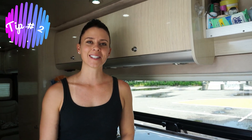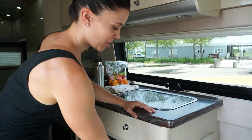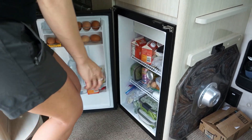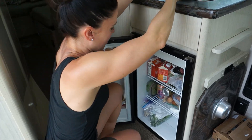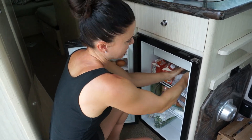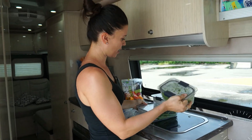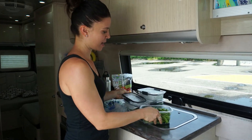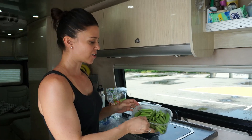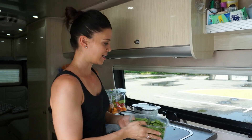Tip number two is always having healthy food prepped and ready in your refrigerator so it's ready to go when you are ready to cook. We recently went shopping so we're really well stocked. I have vegetables ready to pull out and plenty of protein. Every time we shop I get my vegetables into containers, wash them and trim them — whatever I need to do for that specific vegetable — so when it's time, I just grab it and cook it or eat it raw.